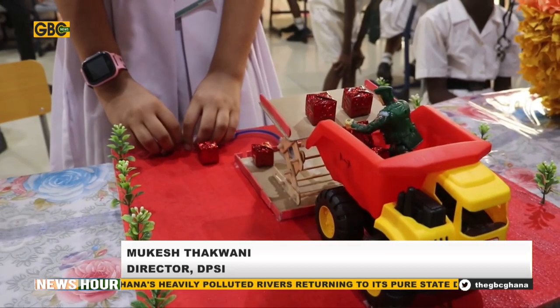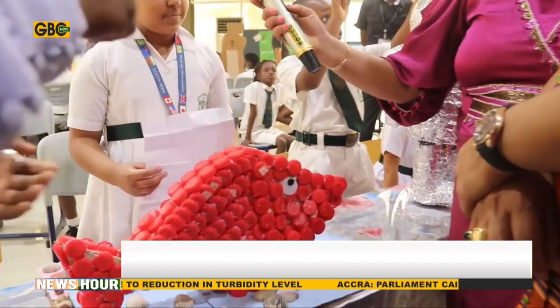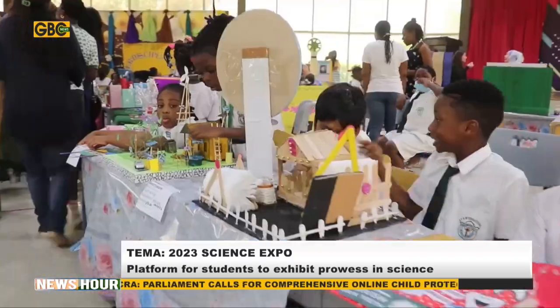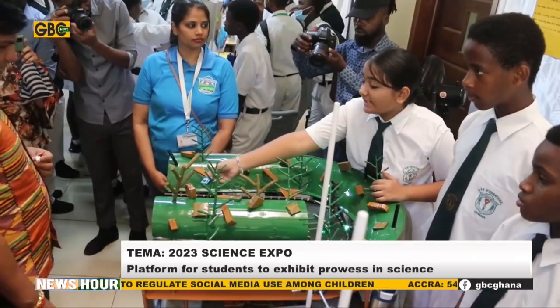I think the students, parents, and teachers combination really worked out in an excellent way. We can really see that more than 600 plus exhibits have been done from pre-primary children to senior level students. This is a very positive impact on the children and the society as a whole, because they are coming up with different types of projects which are going to help the society and the environment. I think that is the best thing.